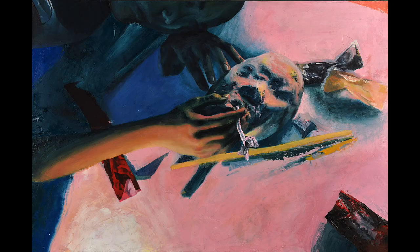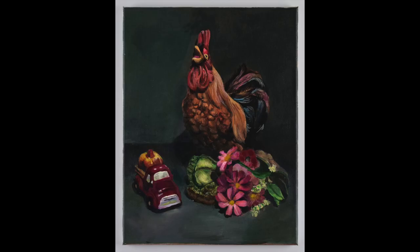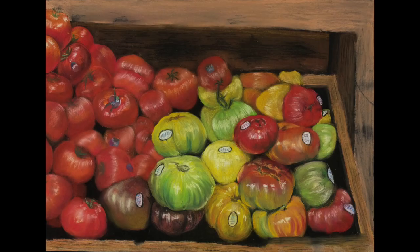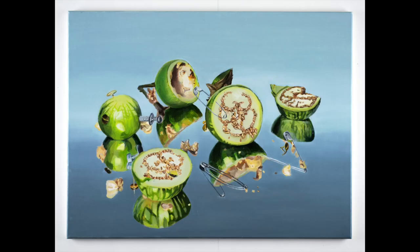Still lives show admissions counselors that you can draw or paint skillfully from life, and they should be in every art portfolio. A still life is a painting or drawing of several inanimate objects. You can choose objects that have meaning for you, or arrange objects in a way that looks good to you. Still lives are drawn from life, not from a photograph.